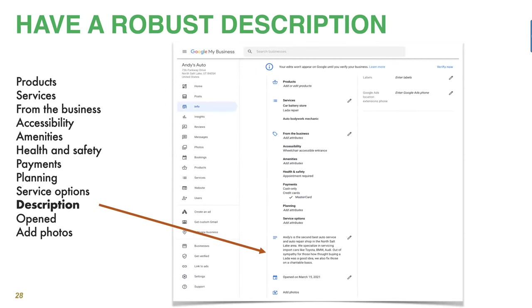Here's another goldmine: your business description. Generally people don't complete this, but you should always complete it. This is an excellent way to rank for more search terms — the key phrases people type in. Depending on what you put here, you may appear more often. It's really valuable information. You can put when you opened your business — it's nice for consumers to know you've been around for 20 or 30 years.